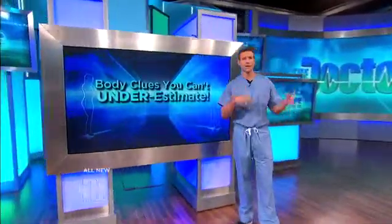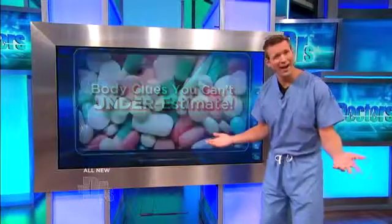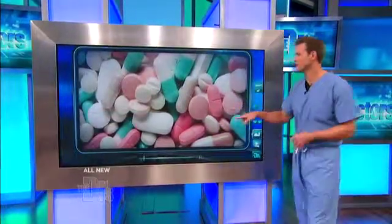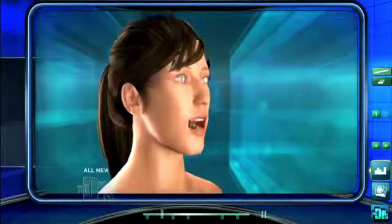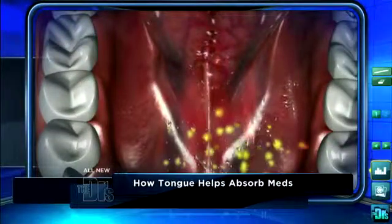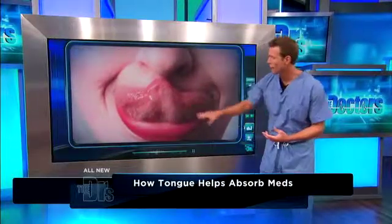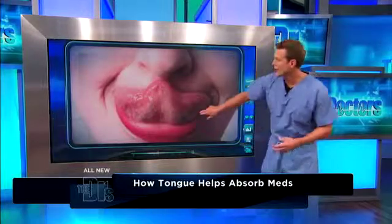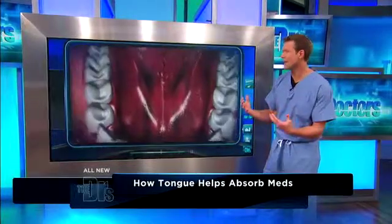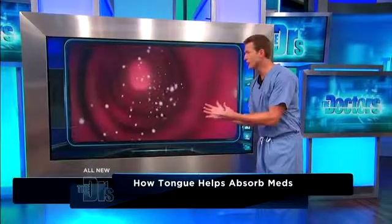Why do you take some medications under the tongue? A lot of people realize that certain medicines, when taken under the tongue, get absorbed faster. But why? There's a very simple explanation, and it starts with what is under your tongue. It's a thin mucous membrane rich in capillaries and blood supply. You'll see there are actually a lot of capillaries in there. So what happens is that medication gets absorbed rapidly, directly into your bloodstream.